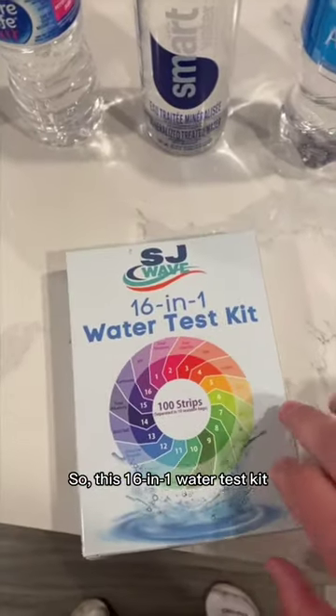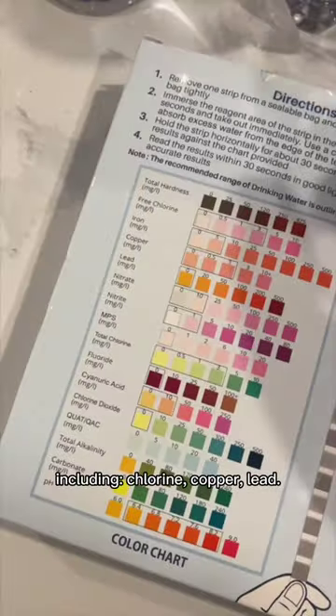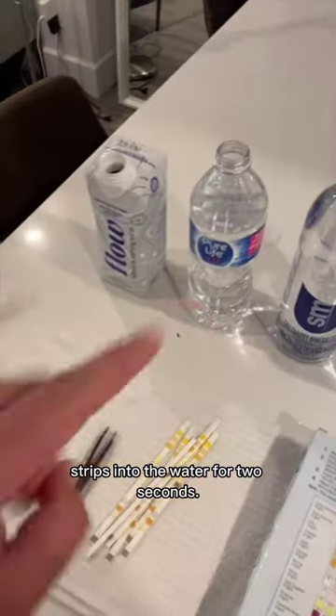This 16-in-1 water test kit checks for a bunch of different things, including chlorine, copper, and lead. The instructions say to submerge the strips into the water for two seconds.